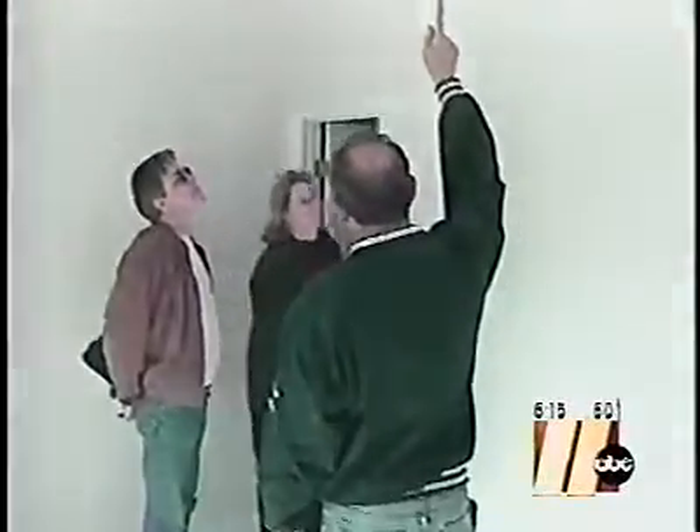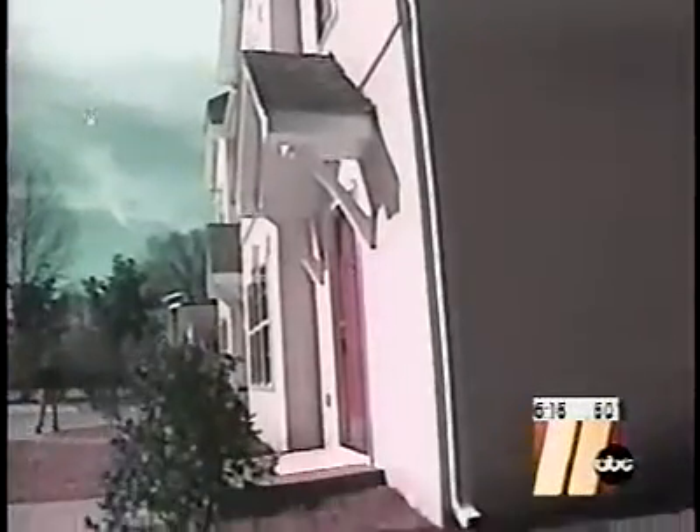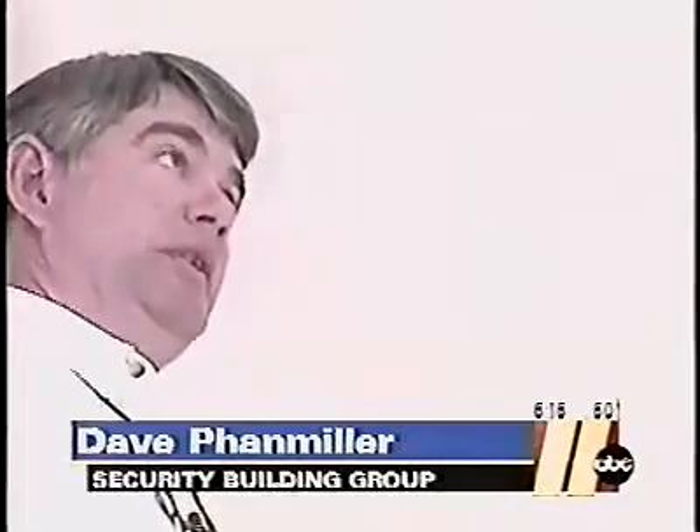Three bedrooms, two baths — but then the builders explain what's different. This is a six-inch thick concrete ceiling. With concrete floors and concrete walls, with the exception of the roof, it's a concrete house. The number one goal of this entire project was to create a house built of concrete that didn't look like it was built of concrete.